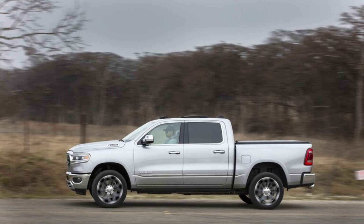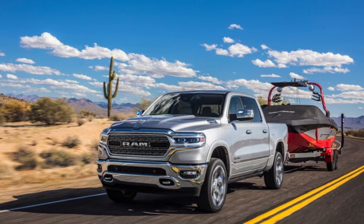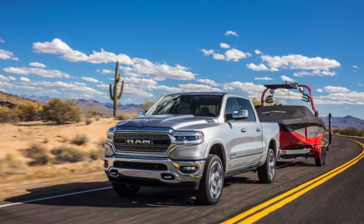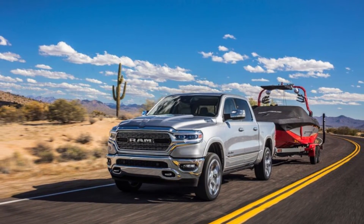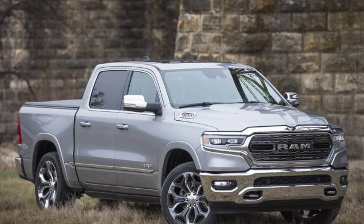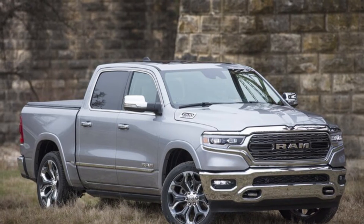The Special Edition package builds upon this with some general add-ons: Mopar accessory running boards, a spray-in bedliner, tow hooks, adjustable tie-downs, dual trailer camera prep, a body color tow cover, and all-weather floor mats. Package exclusive content — the stuff that really makes the Mopar Special Edition unique — really comes down to five main elements.